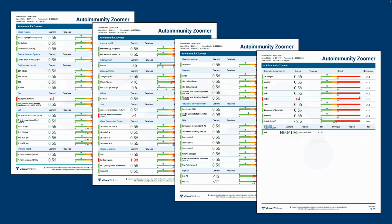The full report lists the levels of all 63 markers, including blood vessels, central nervous system, dry eyes and mouth, eye antigens, gut antigens, immune health, inflammation, joints and arthritis, kidney, liver, mixed connective tissue, muscular system, pancreas, peripheral nervous system, skin, thyroid, and systemic autoimmunity including ANA — anti-nuclear antibodies.